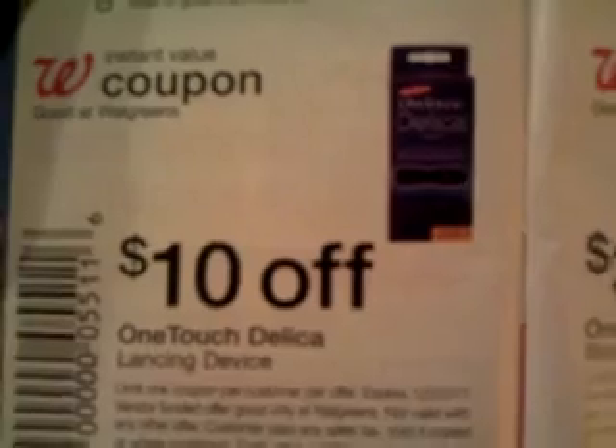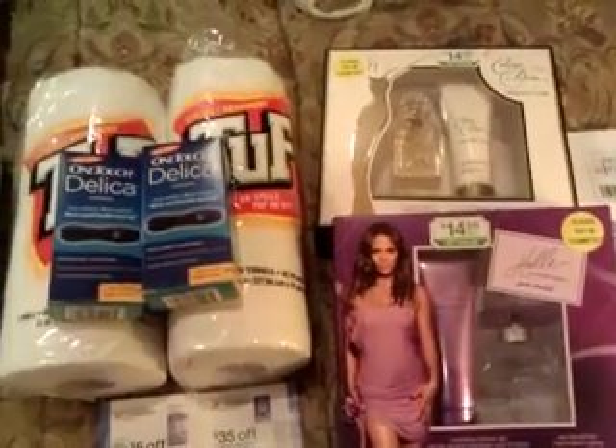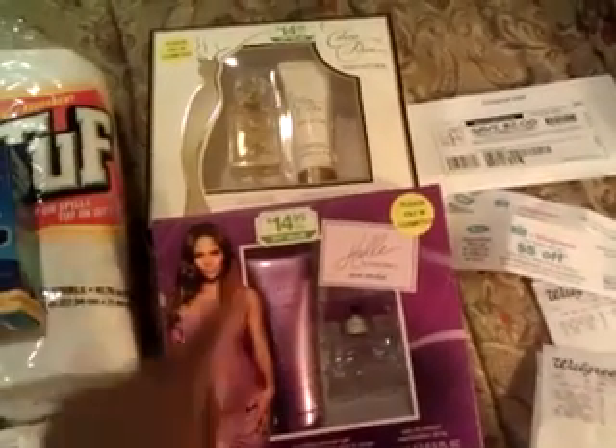But you need to use the manufacturer coupon first, and that will give you a $10 overage. I used my $10 overage to put toward each of these.